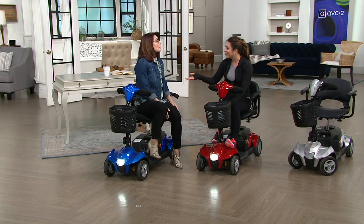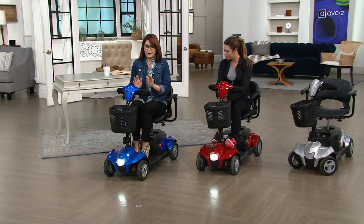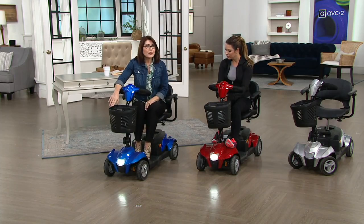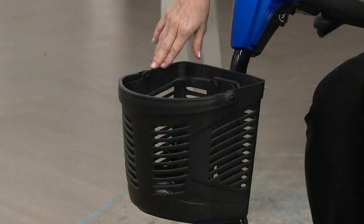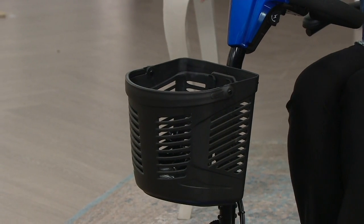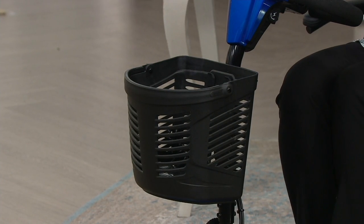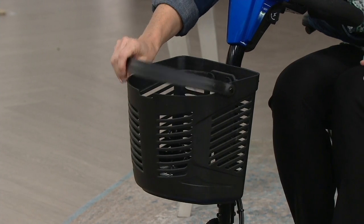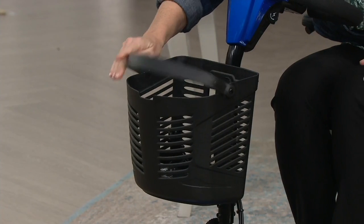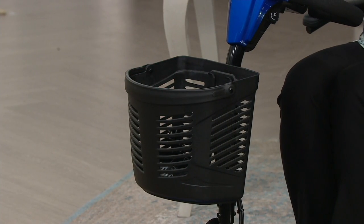Speaking of bells, this has all the bells and whistles. People have been asking us, please give us a basket where we can put our belongings. So you got the basket — it's removable, it only weighs a couple of ounces. It has a little handle so you can carry it comfortably, and it's ventilated if you're putting bottles of water or food products in there.